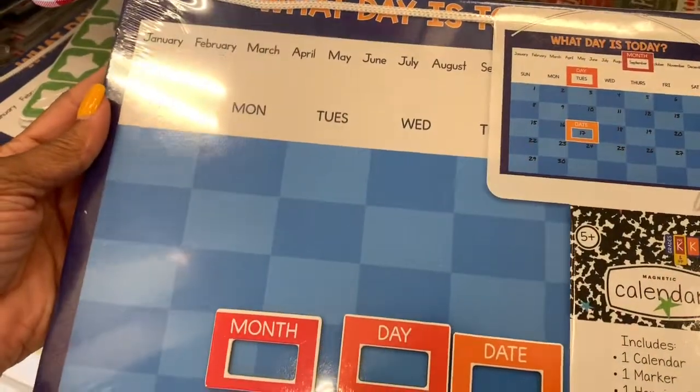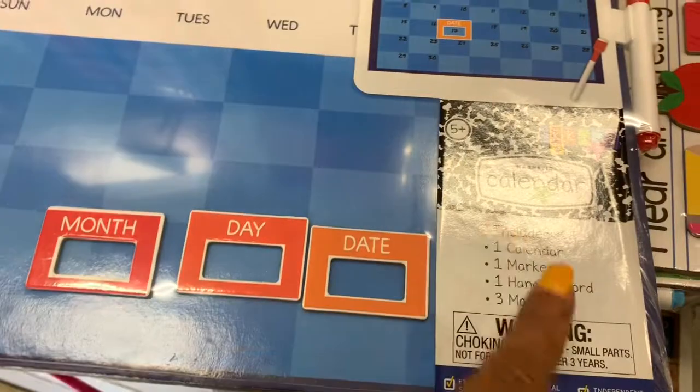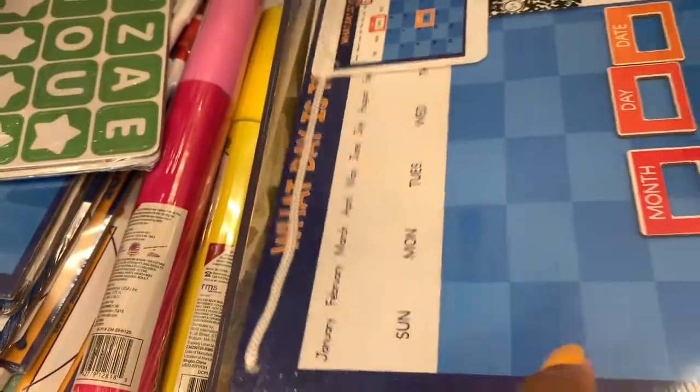This here is actually a calendar where you can teach kids the days of the week and the months. It includes a calendar marker, a hanging cord, and three magnets — for the month, day, and date. These are going for three dollars and are very good to have.